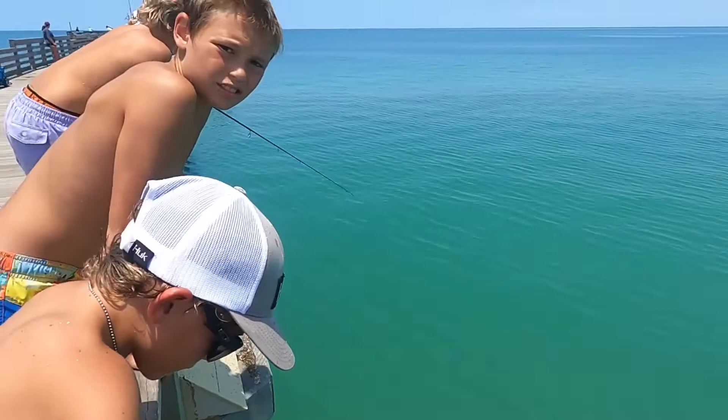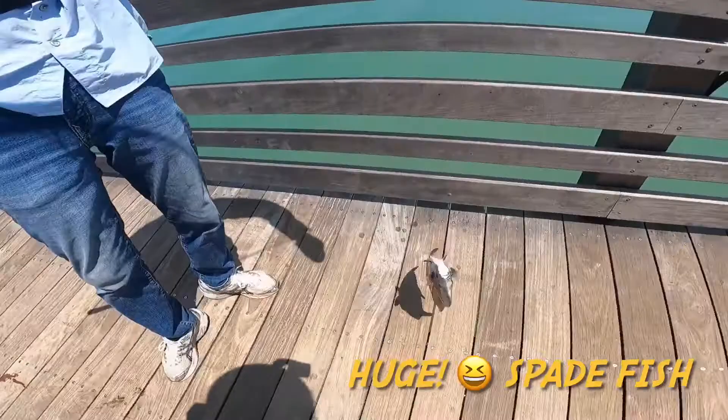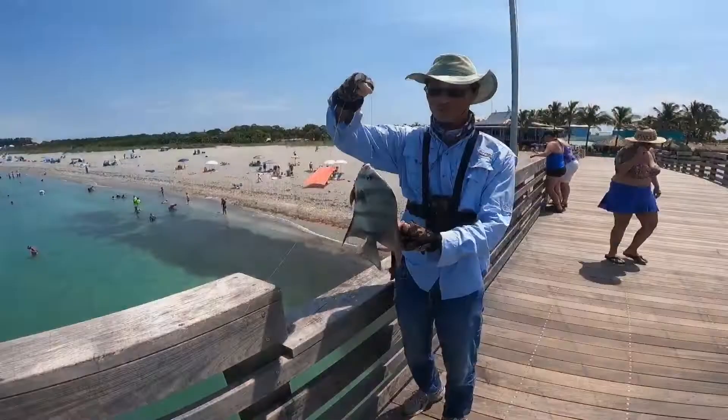That is huge — that is a big one, that is a giant one. The size of a dinner plate right there. This is a monster spadefish! Oh man, look at that giant spade — that's a nice one. Spadefish!